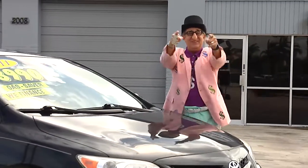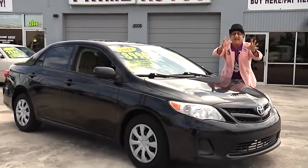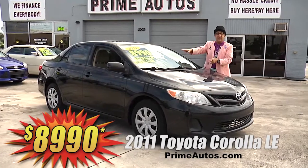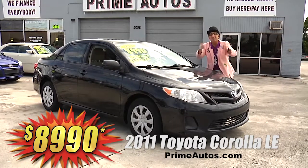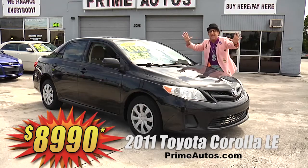The deal man says you have got to see this totally loaded 2011 Toyota Corolla LE sedan with the automatic, moonroof, CD, satellite radio with Bluetooth, and all the power options. But best of all, it's on sale right now for only $8,990.